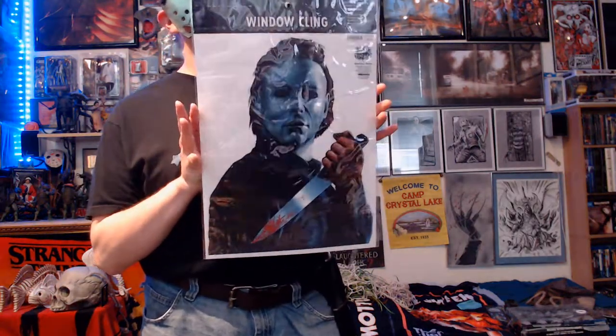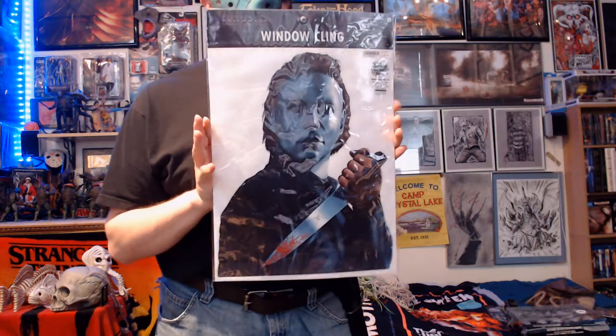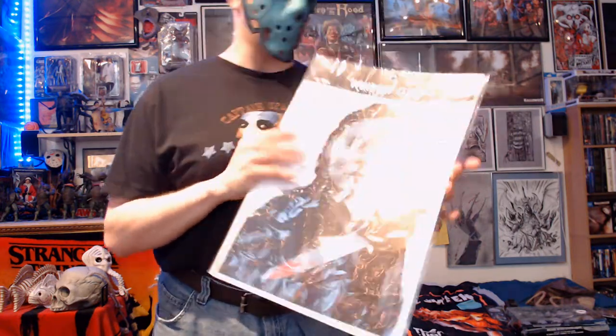Moving on to the good stuff — we got this Michael Myers wall cling, which we can use to replace our completely sun-faded 'Beware of Dog' sign in our window. Still applies, they just don't need to know that.